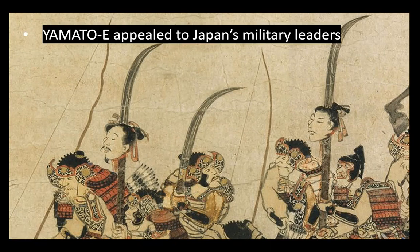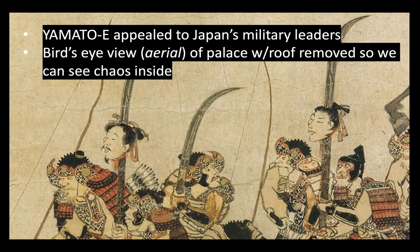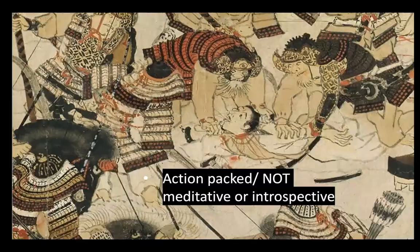This style of painting, Yamato-e, appealed to Japan's military leaders. The artist also gives a bird's-eye view — also called an aerial view — of the palace. The roof has been removed so we can actually see the chaos happening inside.